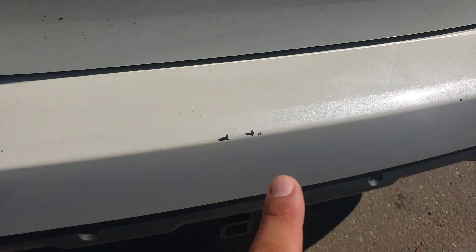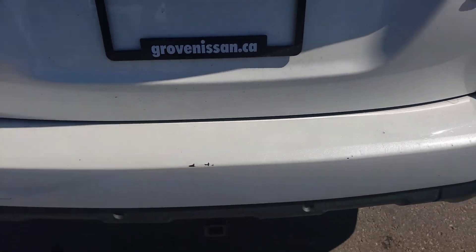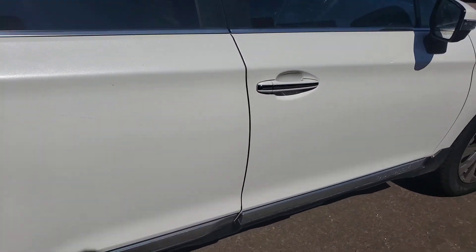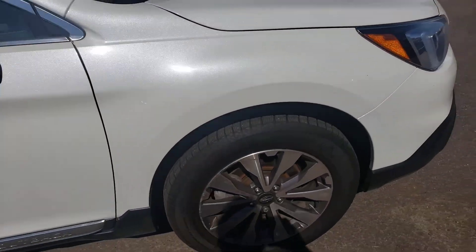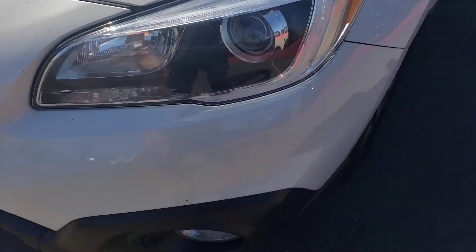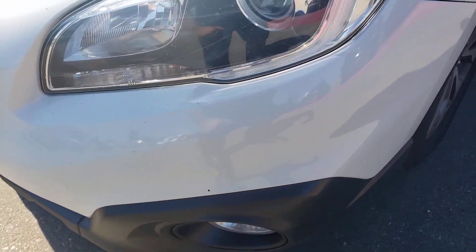Again, I will quickly point out a little bit of scuffing here — a little bit on the back from what I can see. A little bit closer for you there. Small little chip on the bottom as well.